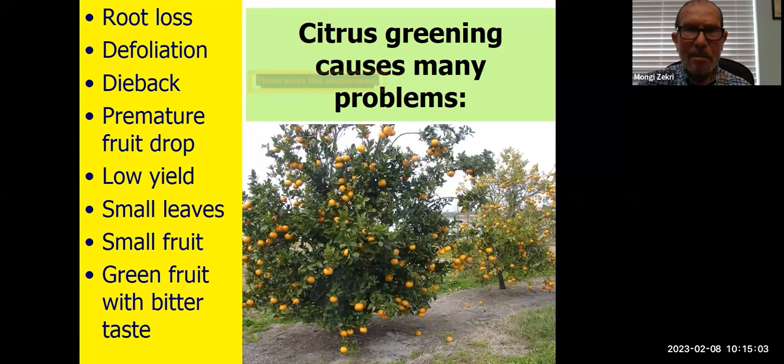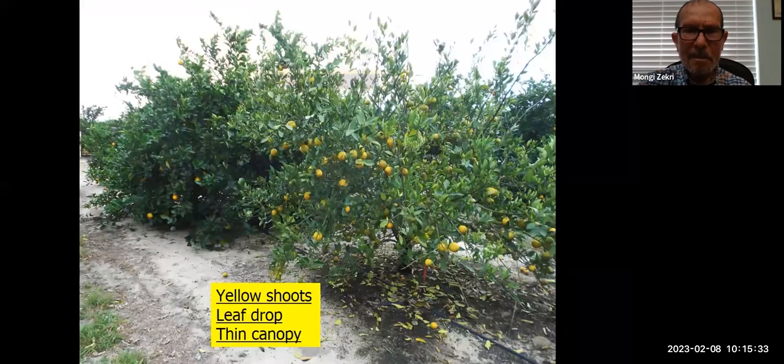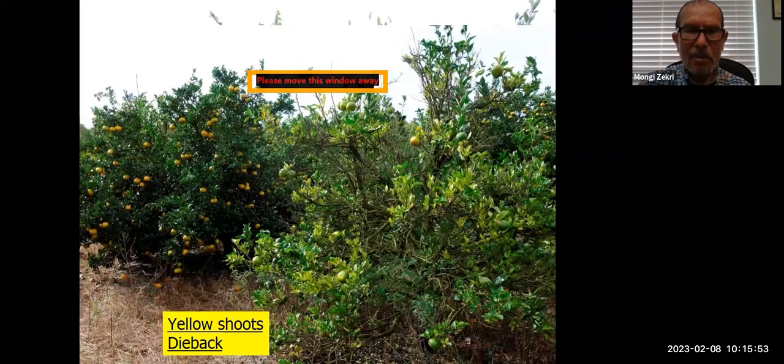In citrus groves, when you see a tree with visual symptoms, there are two to 52 other trees already infected but not showing visual symptoms, which makes eradication impossible or very difficult. Greening causes many problems: root loss, defoliation, dieback, premature fruit drop, low yield, small leaves, small fruit, green fruit, and bitter taste — you cannot even salvage the juice. You can see the yellow shoots, a lot of leaf drop, and thin canopy.